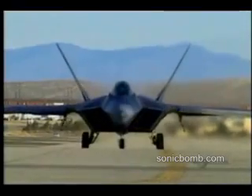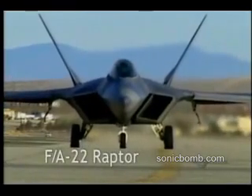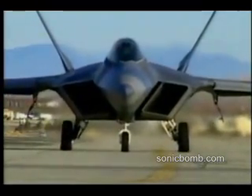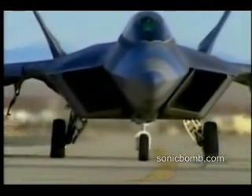The FA-22 Raptor. In creating the FA-22, its U.S. designers have gone for broke, building the first ever air-to-air fighter with a stealth capability and the first stealthy plane to go supersonic. I'm Lieutenant Colonel Dave Rose, and I fly the FA-22 Raptor.